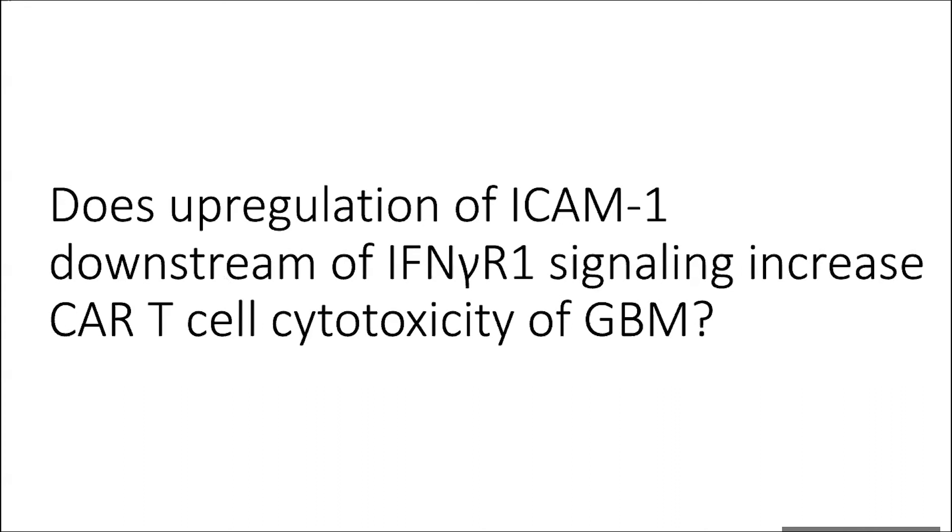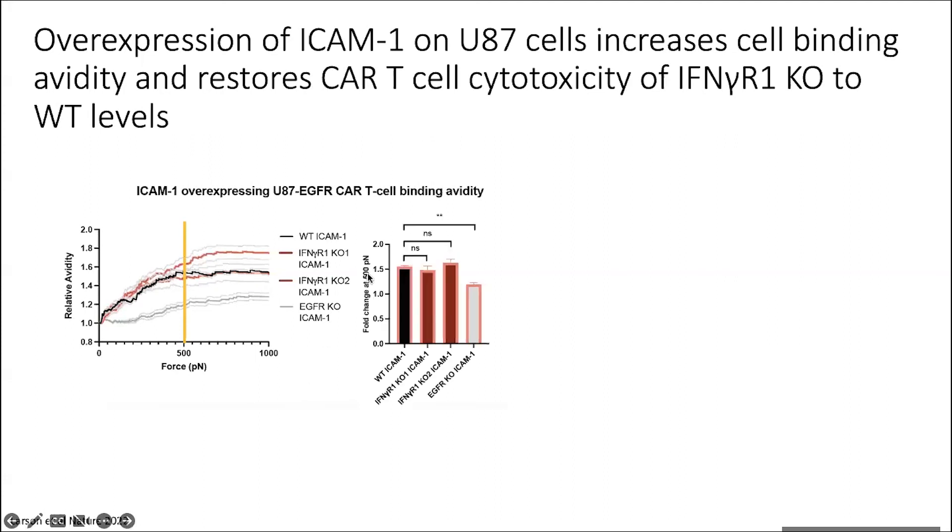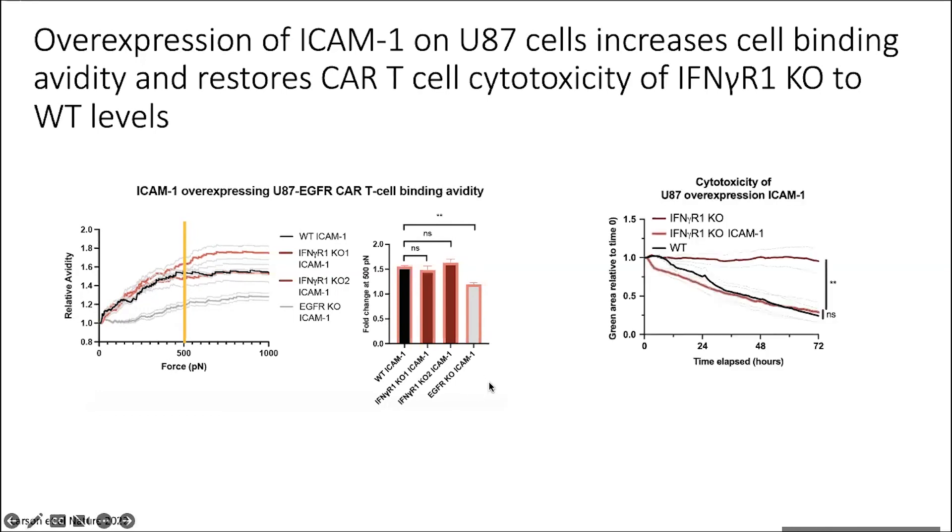We then wanted to know: can we overcome all of these issues seen with a lack of interferon gamma receptor signaling just by playing around with the ICAM-1 side of things? We overexpressed ICAM-1 on our interferon gamma receptor one knockouts up to those 100-fold levels of increased expression seen post-EGFR CAR. We were able to successfully restore cell binding avidity to wild type levels in the interferon gamma receptor one knockouts. Every T cell got stickier just by increasing ICAM-1 levels, though there is still a difference if antigen is present or not. And when we look at cytotoxicity of these interferon gamma receptor one knockouts now overexpressing ICAM-1, we're able to restore CAR T cells' ability to kill back to wild type levels just by overexpressing this adhesion molecule.